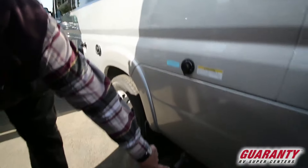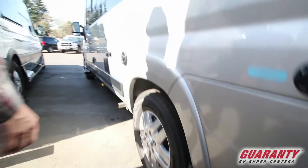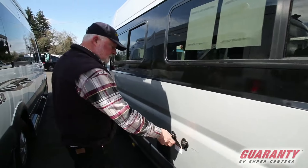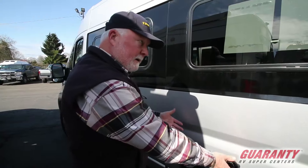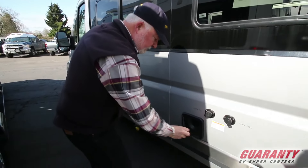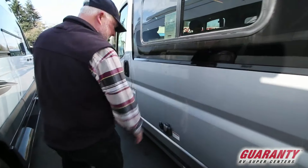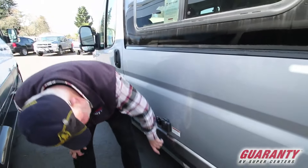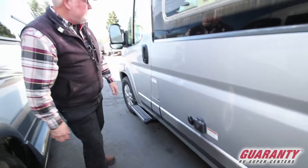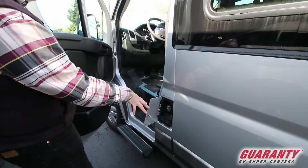Sewer dump right down here. Exhaust for your generator, which runs off your gas tank. Truma hot water heating. Tank fill for the water you're going to carry with you, and the city water fill. Sewer hose, which we supply along with your water hose. 110 outlet, cable, propane fill down here, on and off valve. You don't have to open this door to access the gas fill.